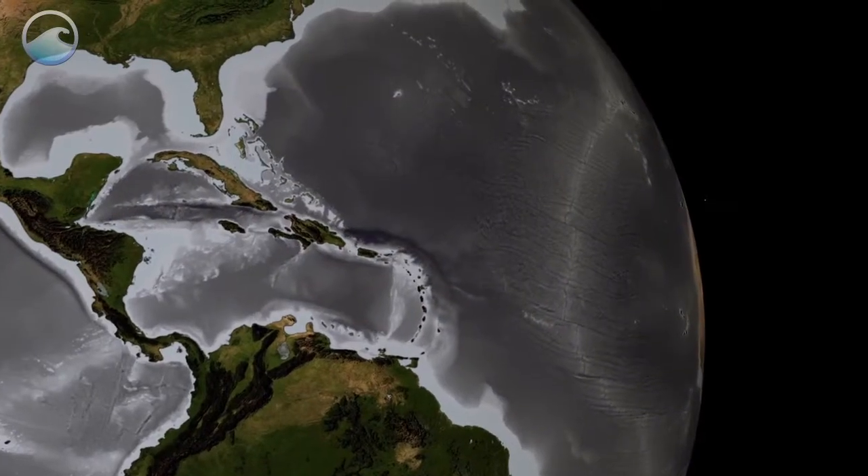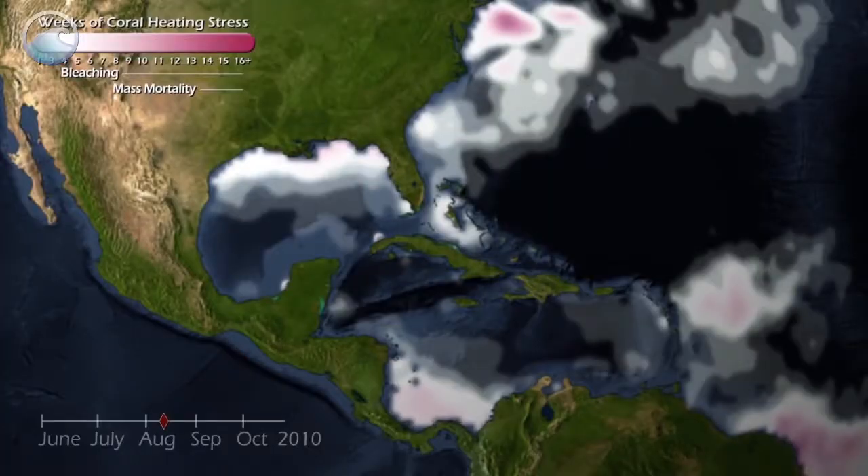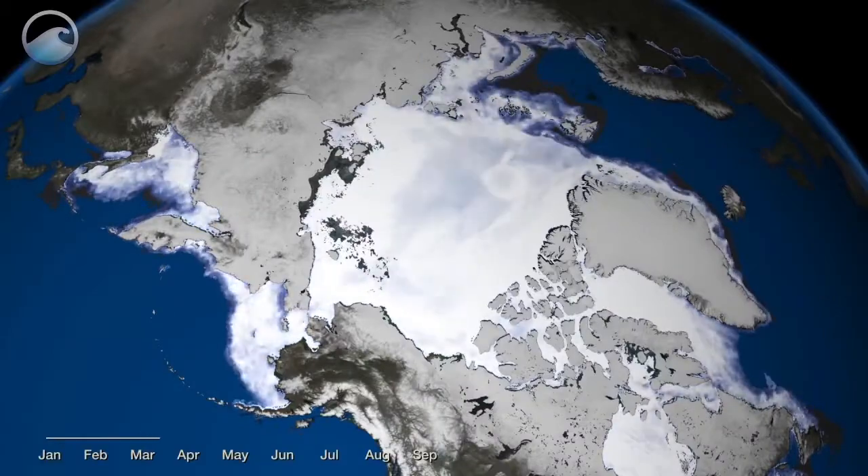Information gathered by these satellites can tell us about ocean bathymetry, sea surface temperature, coral reefs, and sea and lake ice.